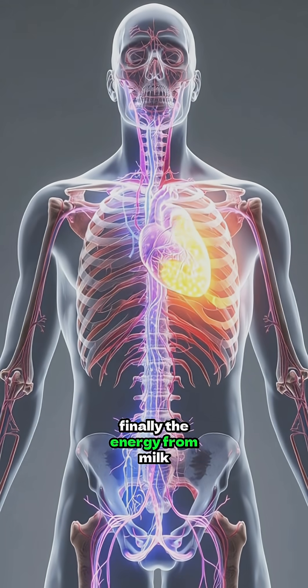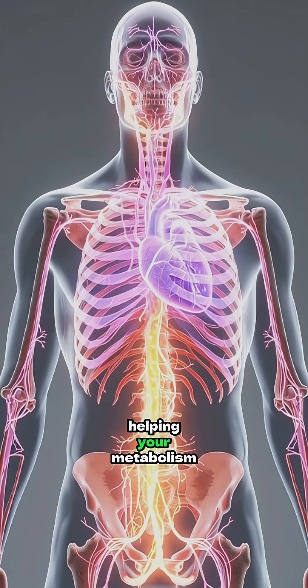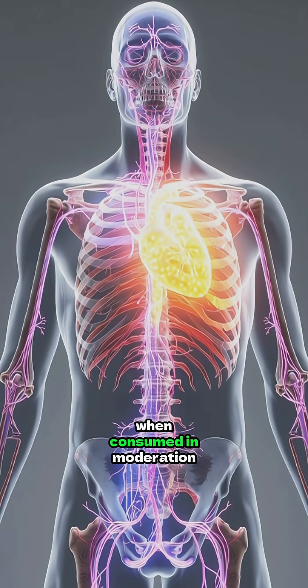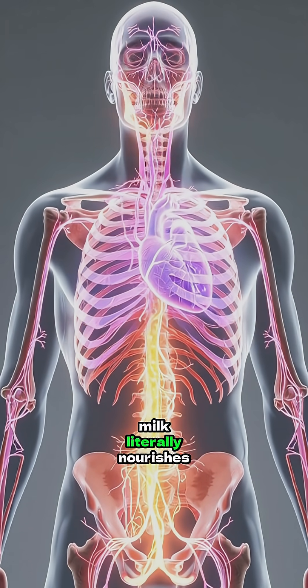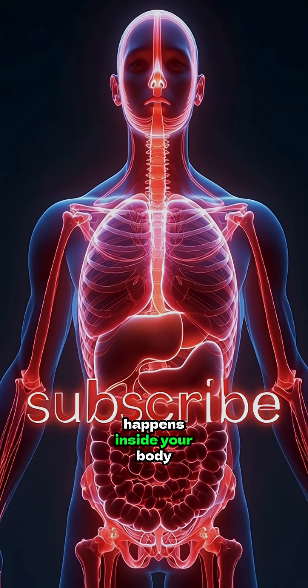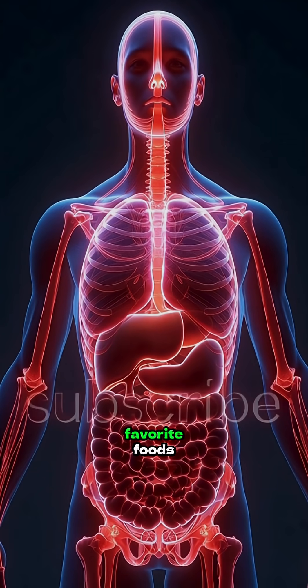Finally, the energy from milk is distributed throughout your body, helping your metabolism stay balanced and your blood sugar stable. When consumed in moderation, milk literally nourishes every part of your body. Subscribe for more and discover what happens inside your body every time you eat your favorite foods.